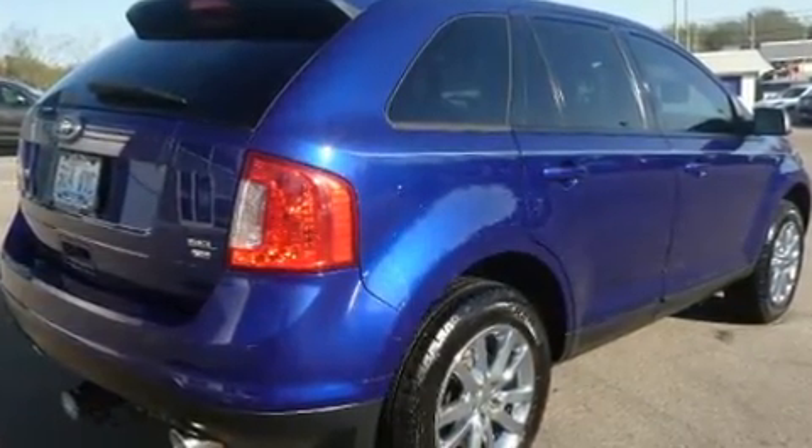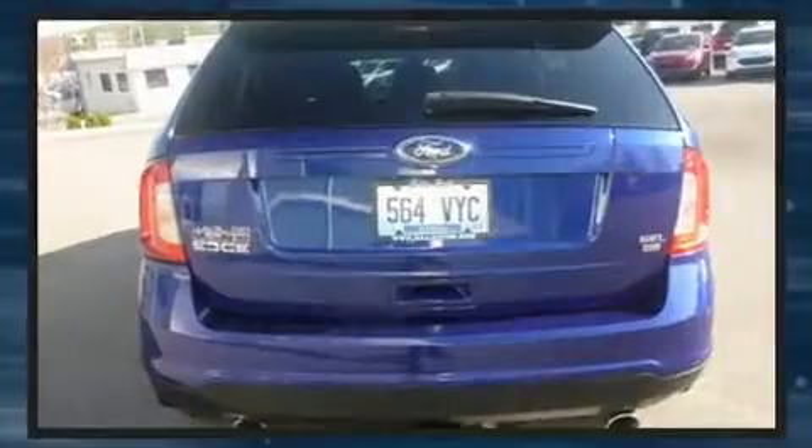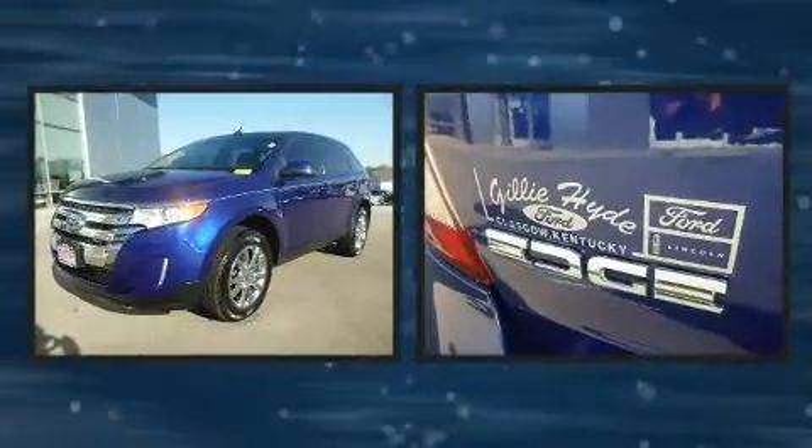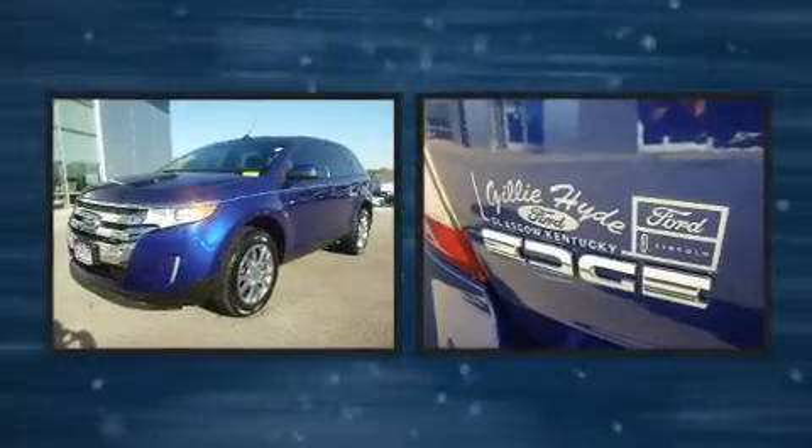Ford prioritized practicality, efficiency, and style by including one-touch window functionality, an automatic dimming rearview mirror, an outside temperature display, and a split-folding rear seat.